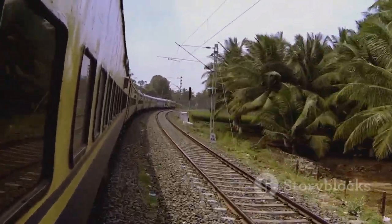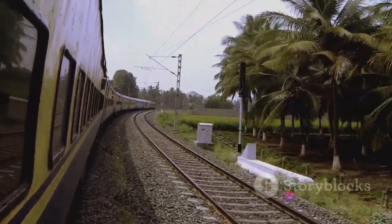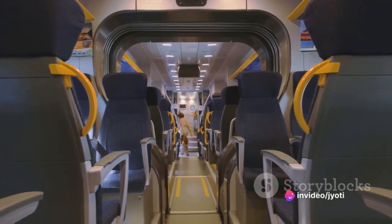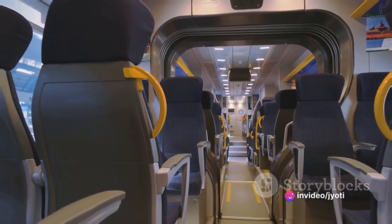Lastly, the conical shape of the wheels makes the train ride smoother for passengers. As the train negotiates curves, passengers aren't jostled around, making for a more comfortable journey.